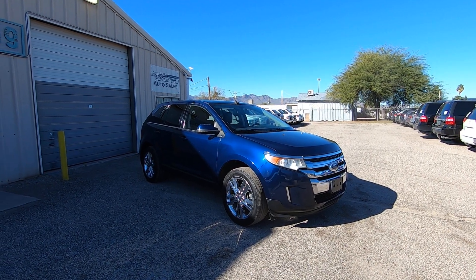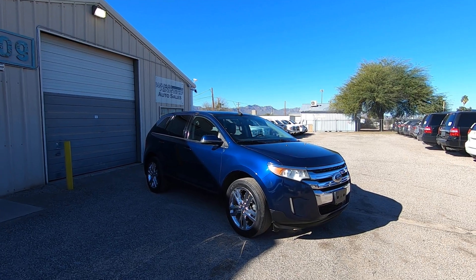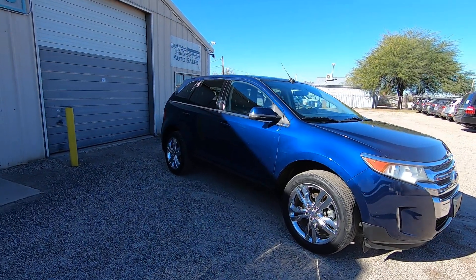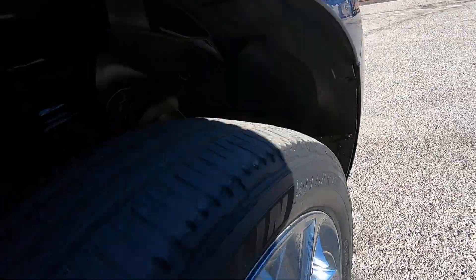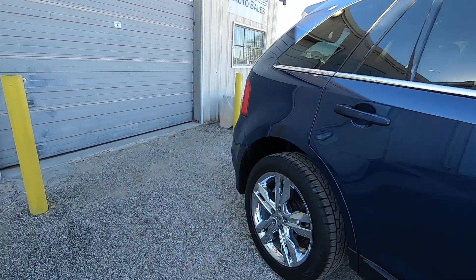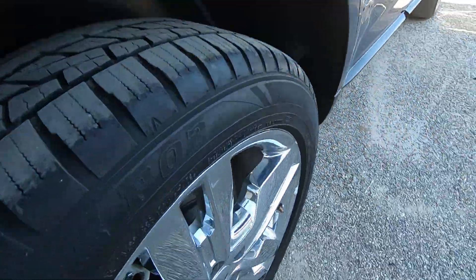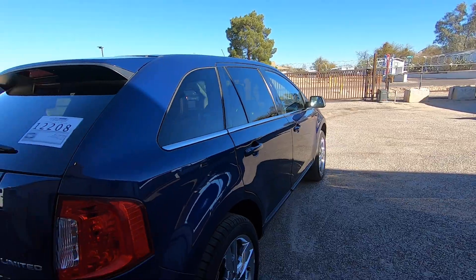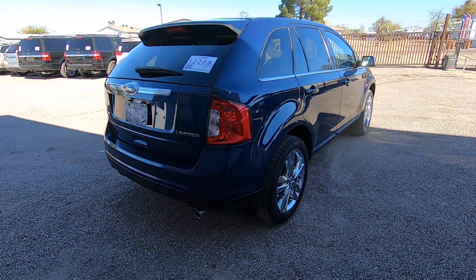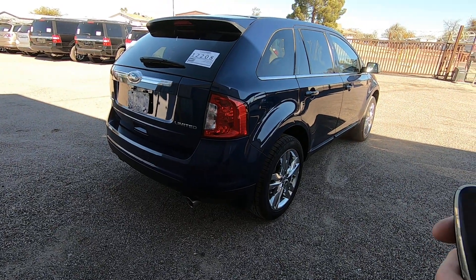It's going to be way below the Carfax retail value. If you're fine with the looks of it and with the top and all that, then you've got a nice little daily driver for about 60–70% of what you'd pay for one with a roof that works and all the bells and whistles. If you do want a vehicle with all that stuff, you'd pay about $15,000 or $16,000 for it if it was perfect.